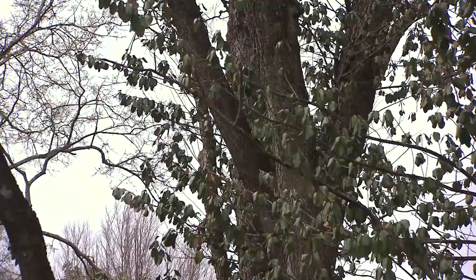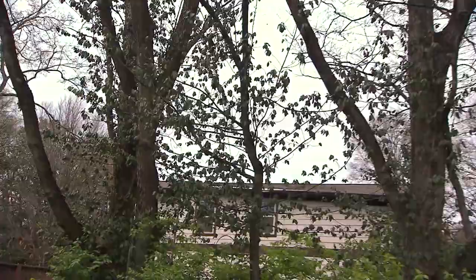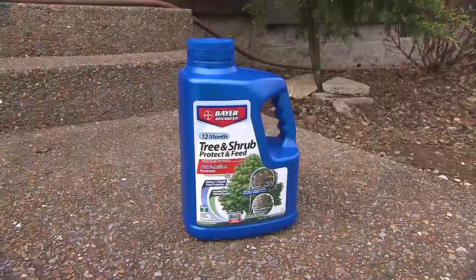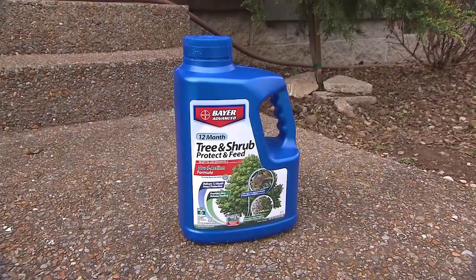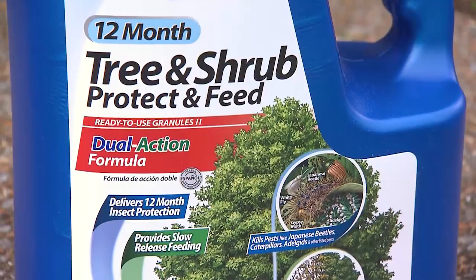If you're a homeowner with one or two problem hackberries, there are treatments available at your local Home Depot, Walmart, or Lowe's. Make sure you read the label first to confirm it's going to treat this pest, and educate yourself on the treatment times and dosage. Some of the more popular products are made by Bayer or Bonide. Any systemic tree and shrub insecticide is probably going to be okay. With any chemical, whether you're a homeowner or a professional company, the label is the law. Make sure you're not harming the tree itself, not harming any pollinators, and not over-applying — sometimes over-applying can be just as detrimental to the tree as under-applying.